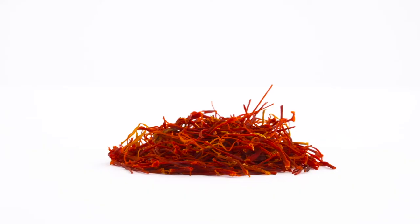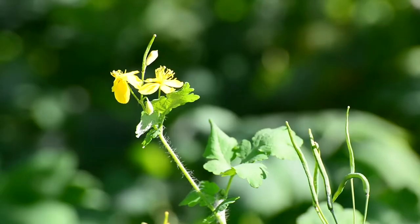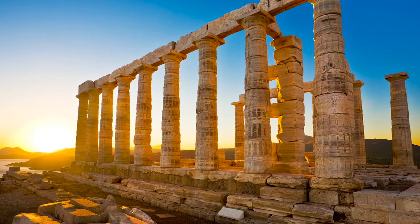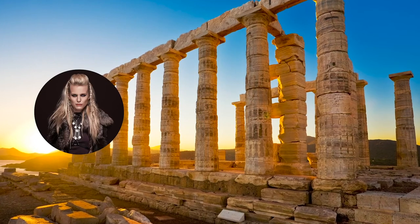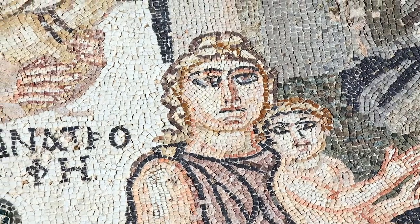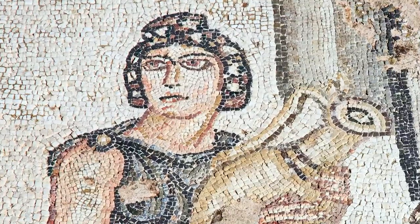In later centuries, becoming blonde became extremely expensive as well. It was achieved with a seriously expensive mix of cumin seeds, saffron, oil and celadine — basically only ingredients the rich could afford. Ironically, in ancient Greece, yellow hair eventually became a symbol of barbarians and prostitution, so women with light hair usually dyed their hair dark to be considered more beautiful. Good, bad or indifferent, blondes have always been the talk of the town, regardless of the methods used to achieve it.